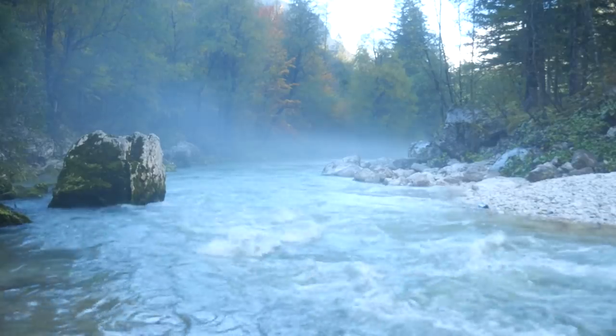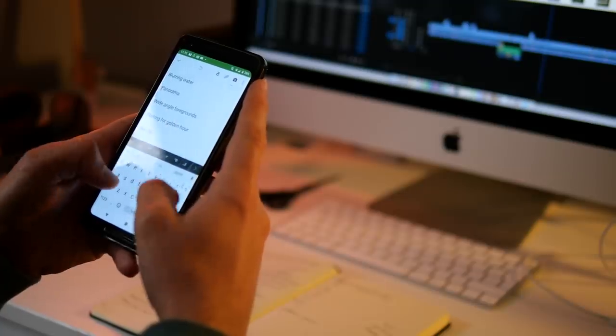Now the lens isn't fogged up - that's actual nice mist on the river. Right then, first things first: planning. I use two different tools for planning. The first is a notebook together with a pencil, and the second is Evernote, the app called Evernote which I use on my phone and my computer.